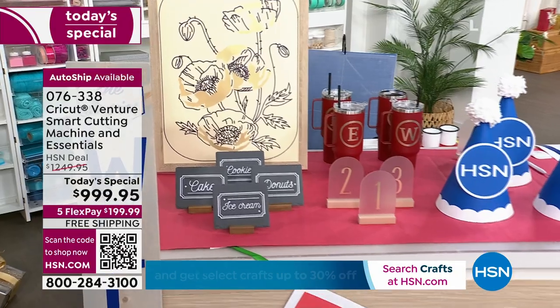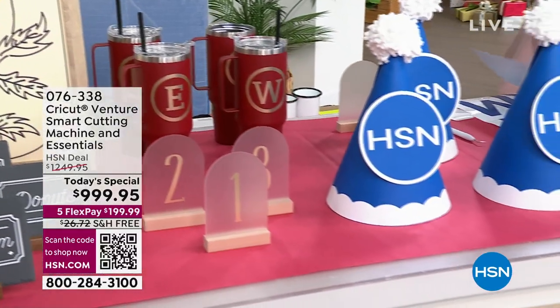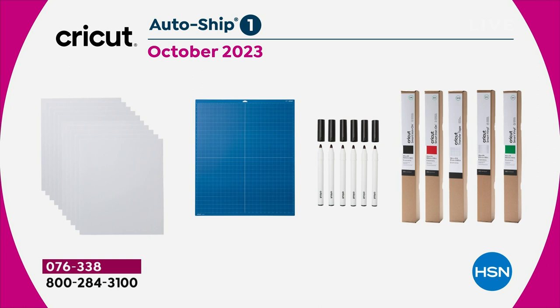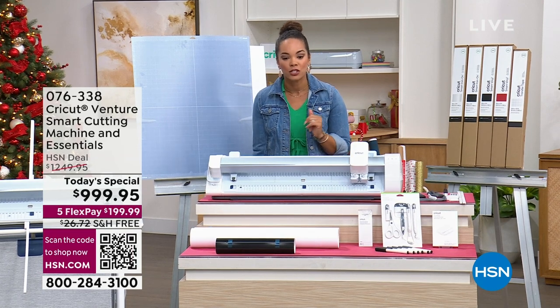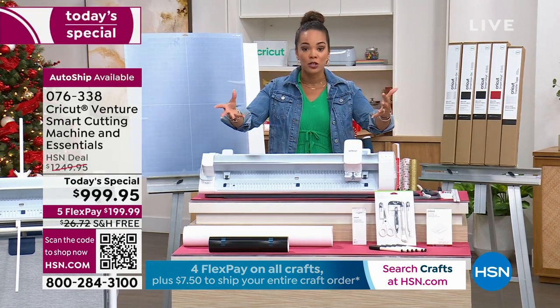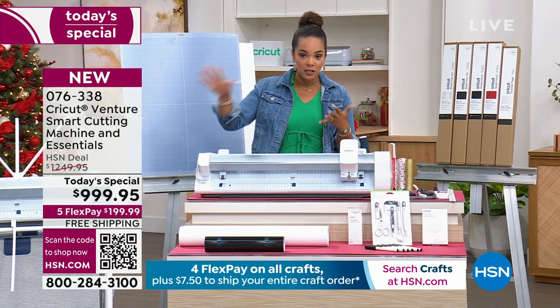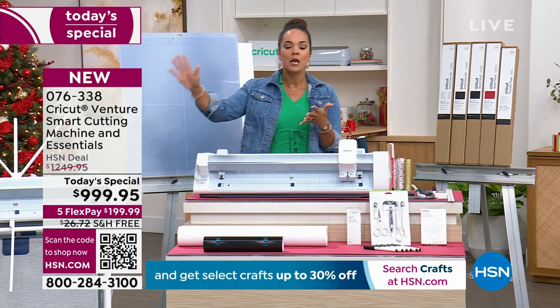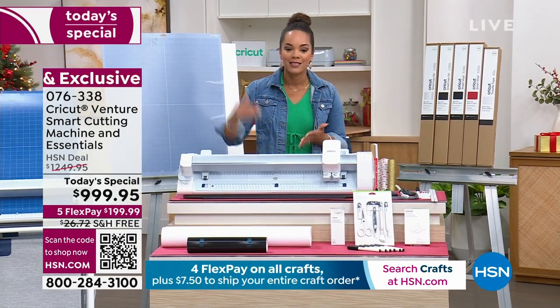If you do want to get AutoShip — a lot of you have placed your order and you're grabbing AutoShip — you get October and December delivery with extra materials and themed designs. That's $164 for both months included with that AutoShip. If you want to dive into our today's special, the item number is 076338. Since it is a crafting day and you love to load up your cart, this is the day to do it. You have four months to pay off crafting items, five for the today's special. And you actually have a flat shipping rate of $7.50 — whether you have 10 or 20 crafting items in your cart.